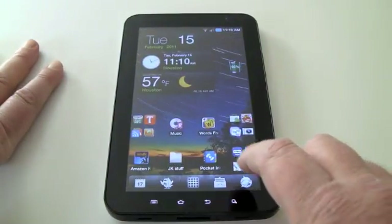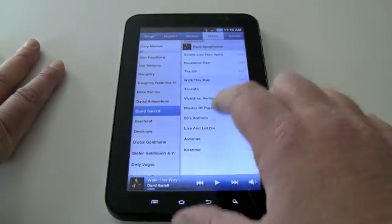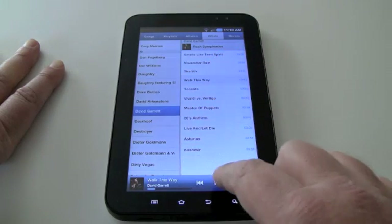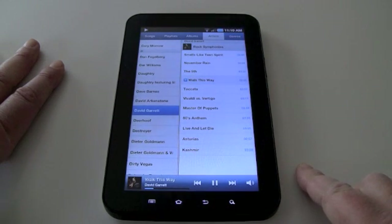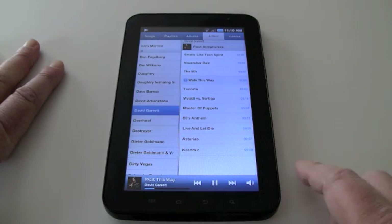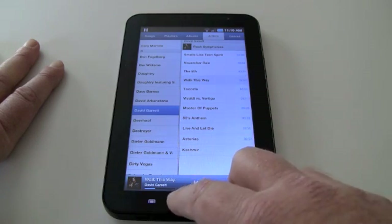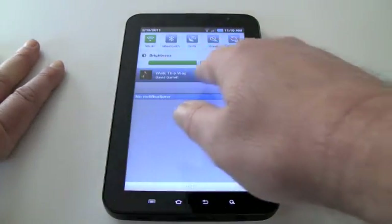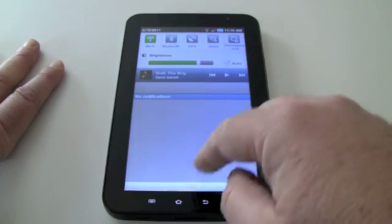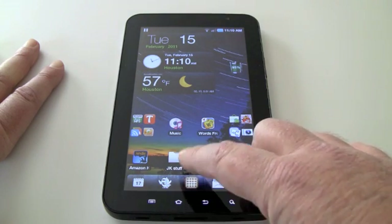Maybe I want to listen to music — I can do that. I could leave that playing in the background and go back, and then through the notification bar I can just get back here without having to go back into the program.